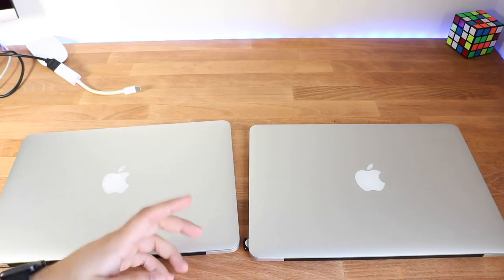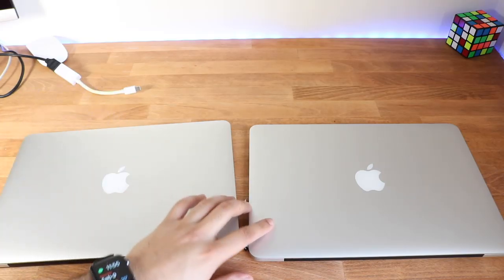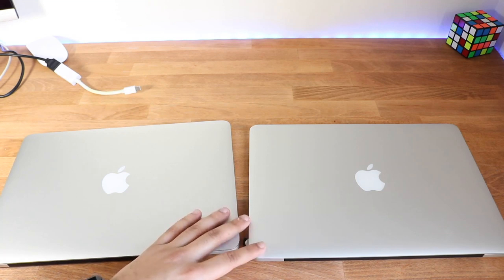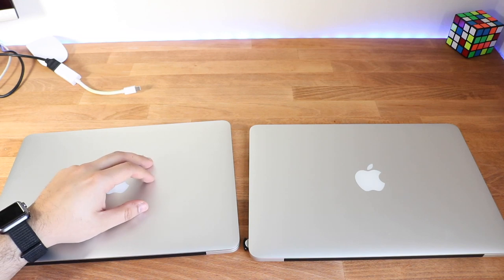The 2015 MacBook in 2020 is an extremely good machine, whether you get the 13 inch or 15 inch. Get one with an SSD and you're pretty much set. You can likely also install an SSD yourself, which I'd highly recommend.